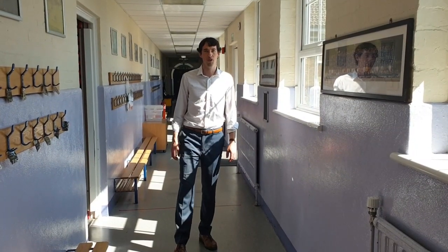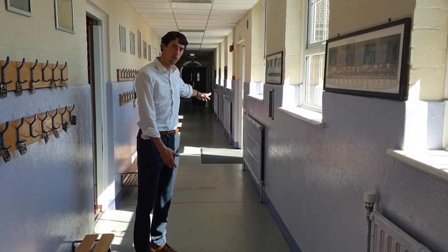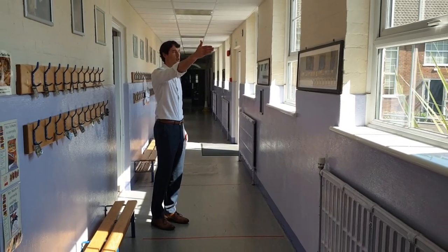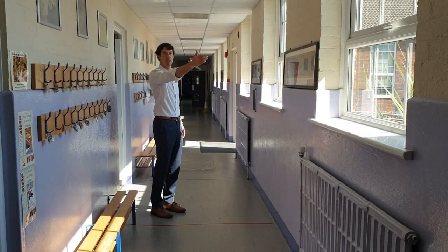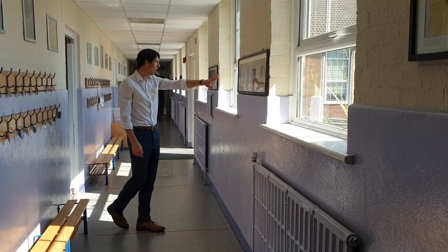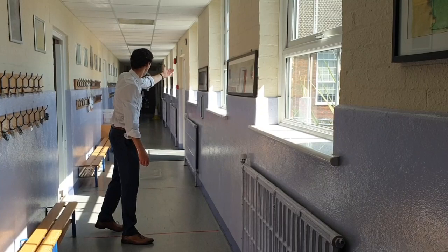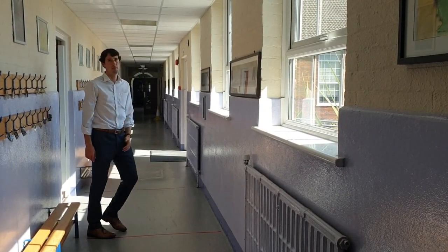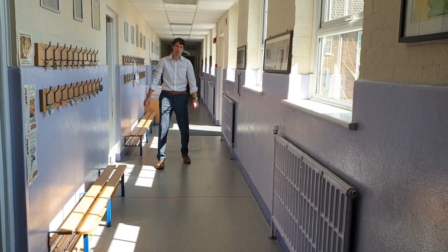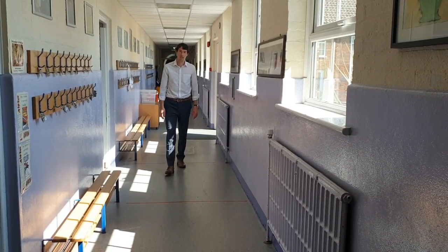In the corridors we will have a one-way system, so children and adults will move up the corridor in this direction, then walk all the way down towards reception, where they'll come out the Key Stage 1 doors onto the courtyard, cross the courtyard, come in through the hall, up the hall, and then back round here. On the floor you can see that we've got red tape at two-metre intervals, so that will help people to maintain their two-metre distancing.